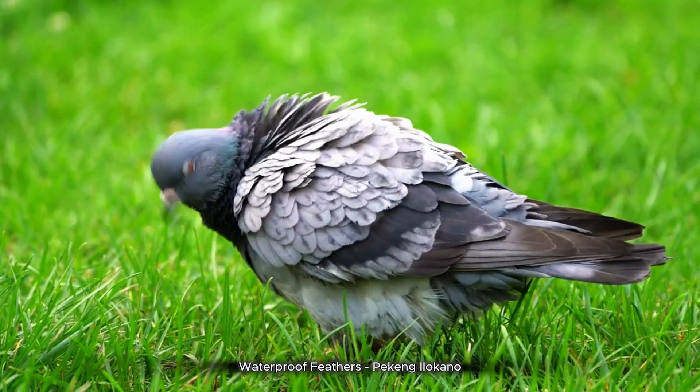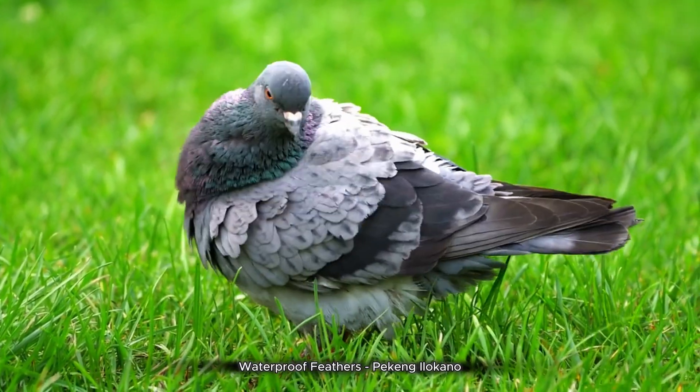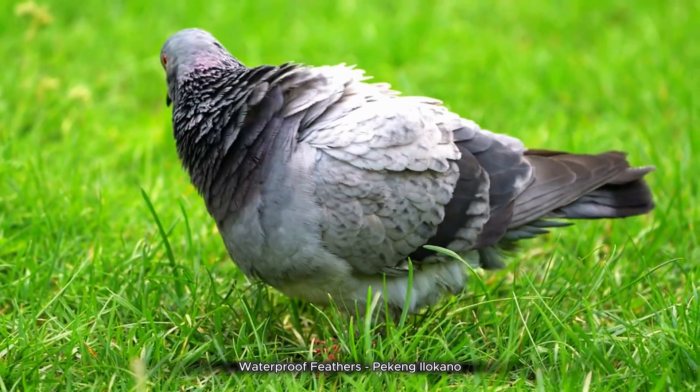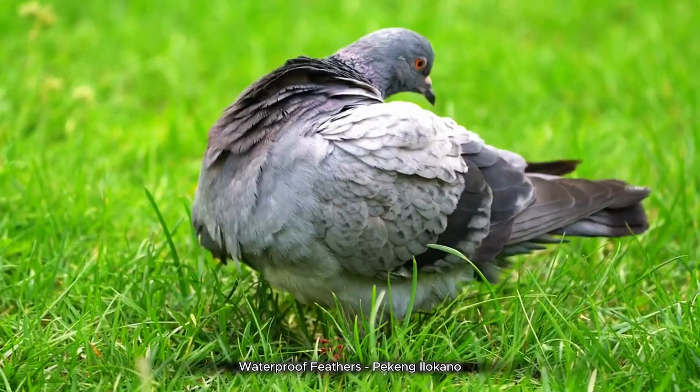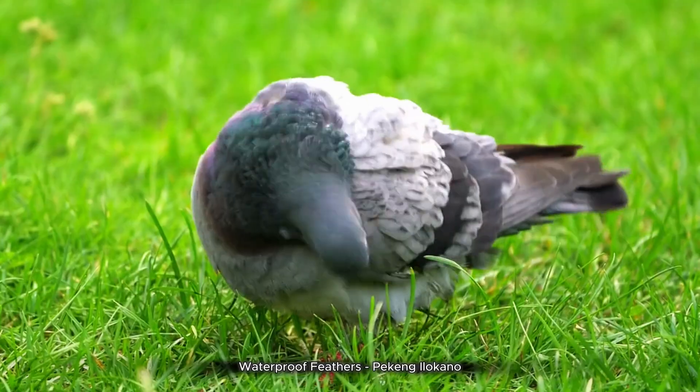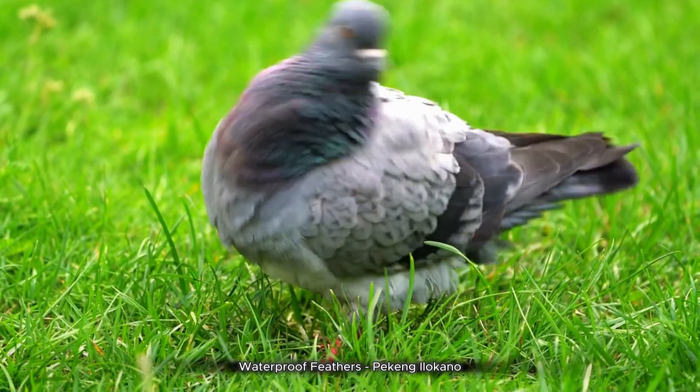The oil produced by the uropygeal gland in pigeons is a waxy substance that helps to waterproof the feathers and keep them in good condition. This oil is spread over the feathers during preening, which is a natural grooming behavior. The oil acts as a protective layer, preventing water from penetrating the feathers and allowing the bird to fly even when wet.